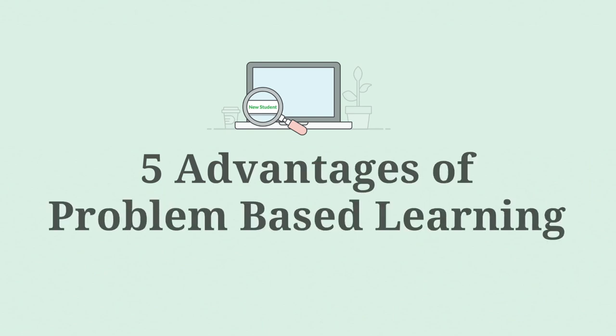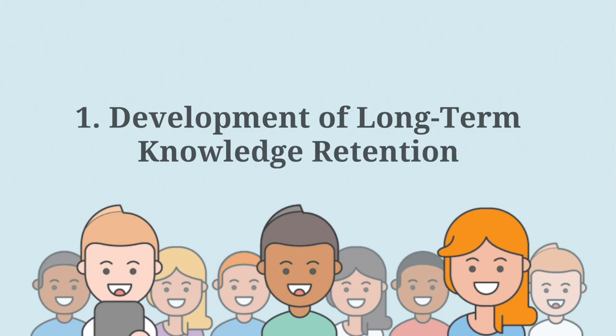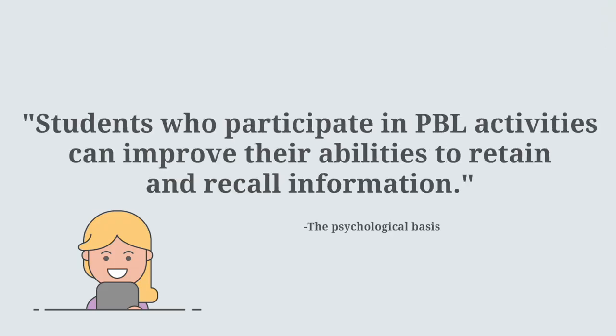Five advantages of problem-based learning. Number one: development of long-term knowledge retention. Students who participate in problem-based learning activities can improve their abilities to retain and recall information.